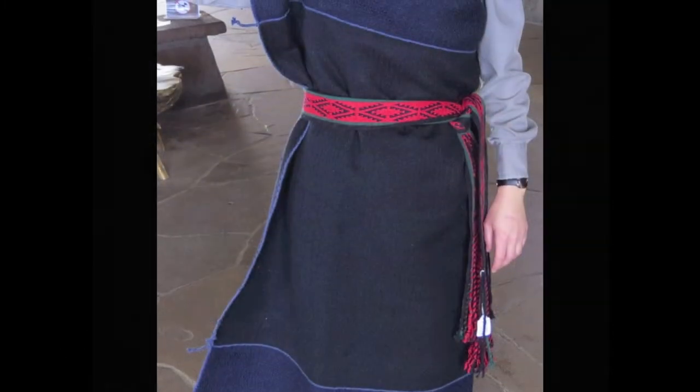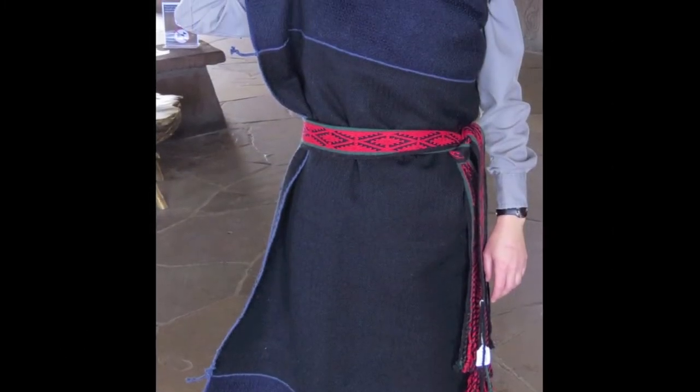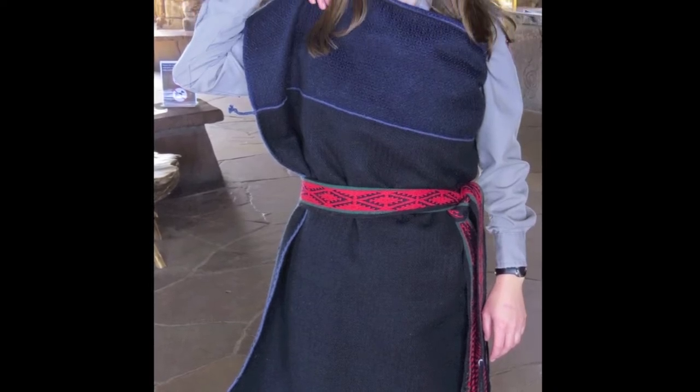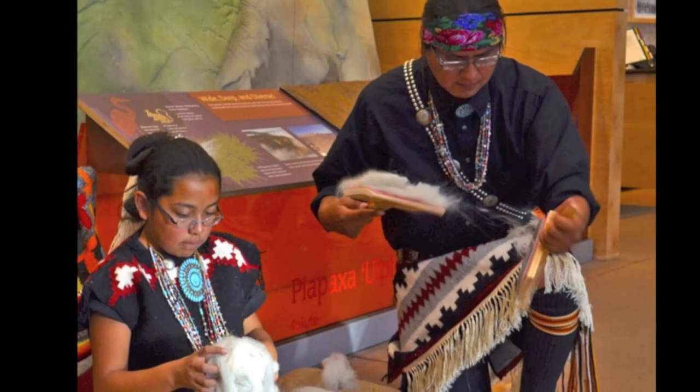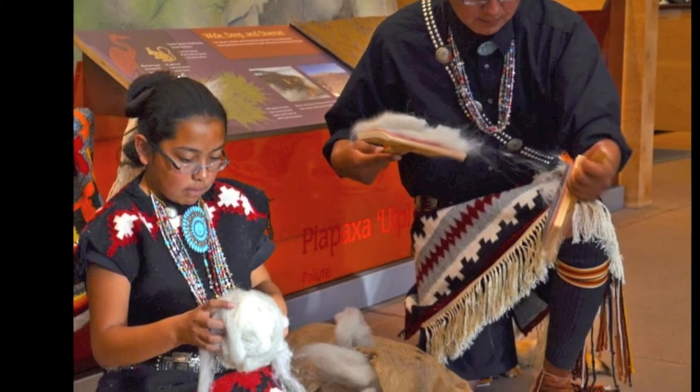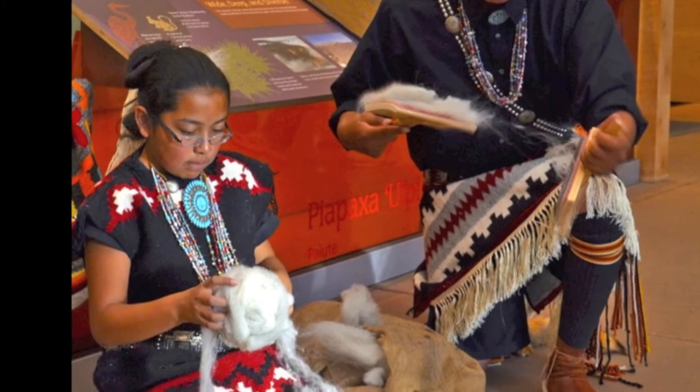They wove blankets and fabric for everyday clothing, ceremonial dress, and would trade their work among villages. By the late 1500s, the Spaniards had introduced a new material to weave with: wool from churro sheep.